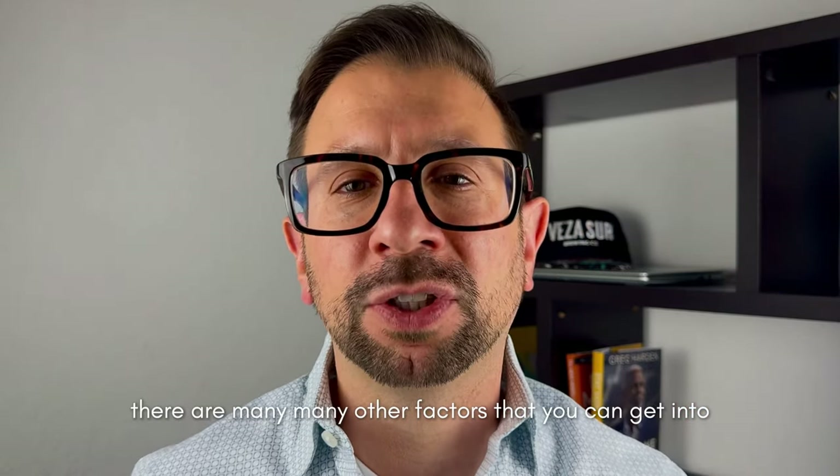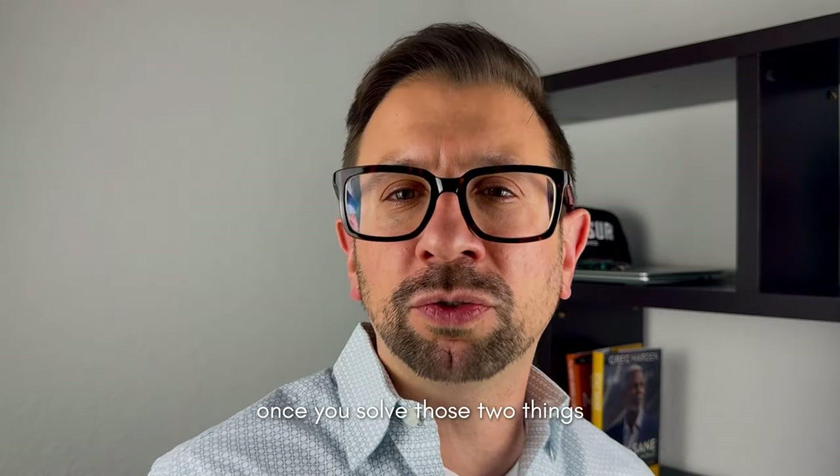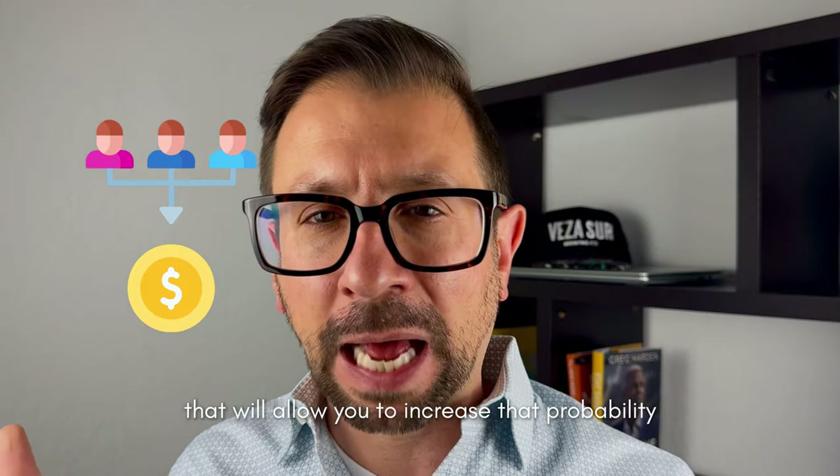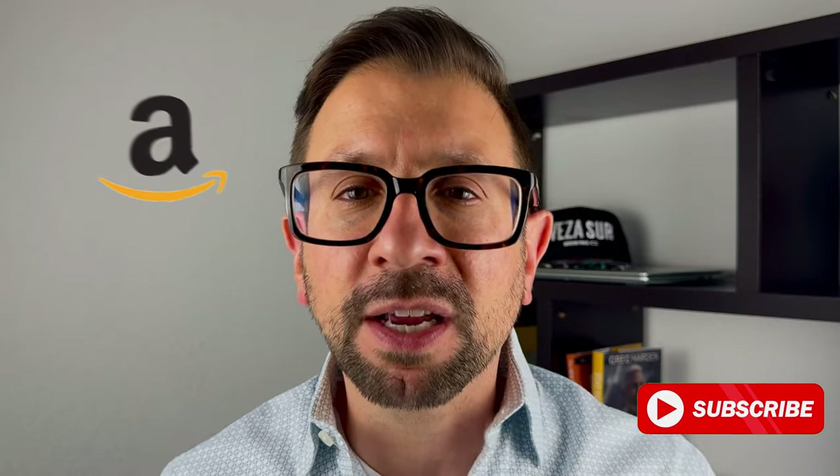There are many other factors you can get into once you solve those two things, which will allow you to further increase that probability of success for your product launch on Amazon. If you like this content and want to see more about product launches on Amazon, hit that subscribe button. I'll see you next time.